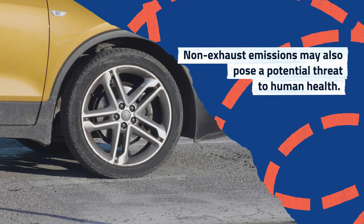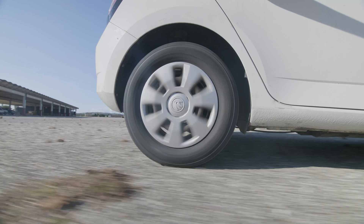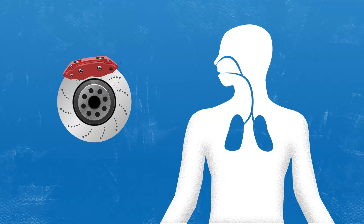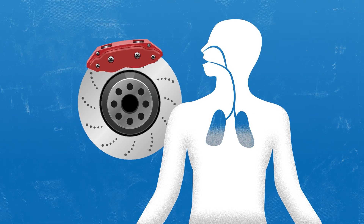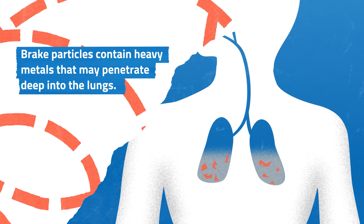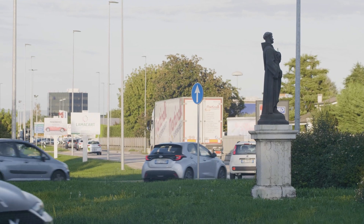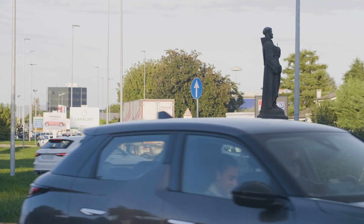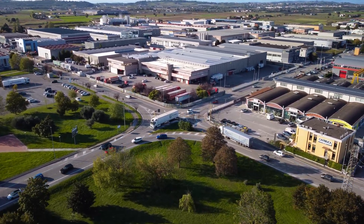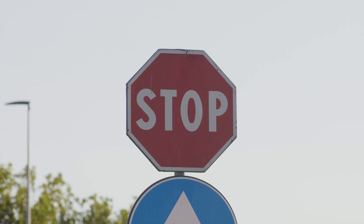How much of a problem is it? Unlike exhaust studies, there are no epidemiology studies directly linking adverse health effects with non-exhaust emission particles. We have seen that there are many studies in the field which have produced contradictory results. Brake particles are small enough to enter the human respiratory system and go deeper into the lungs. The chemical composition of these particles includes potentially harmful elements like heavy metals. Regarding tire microplastic emissions, we are now in the early stages of understanding the implications of their presence in all environmental compartments, and for this reason more dedicated studies are needed to reach a sound conclusion.